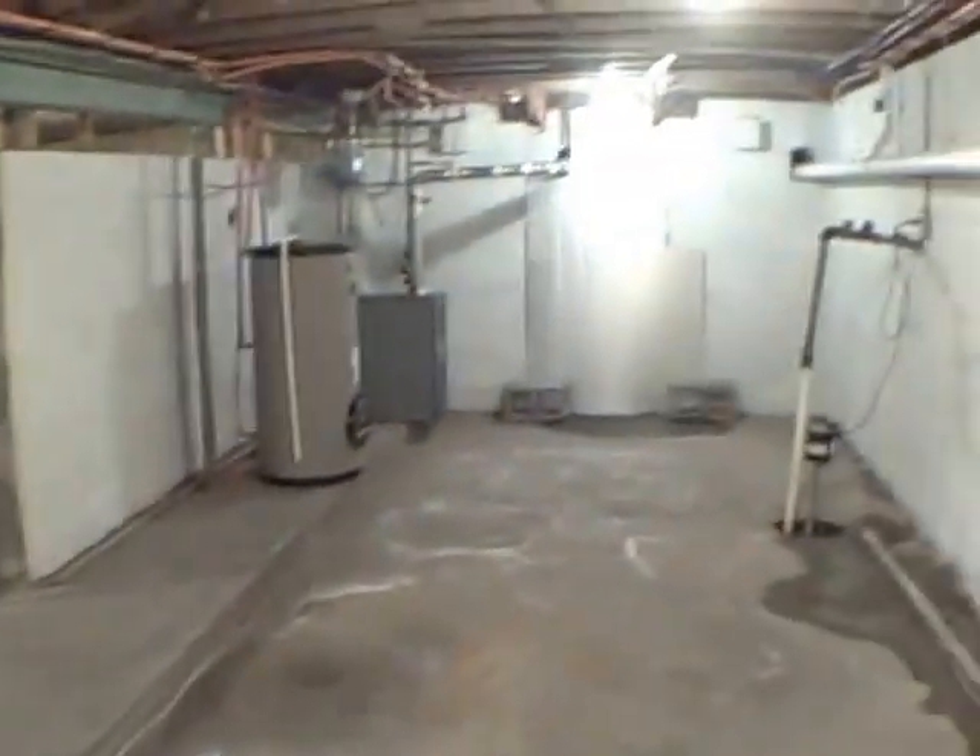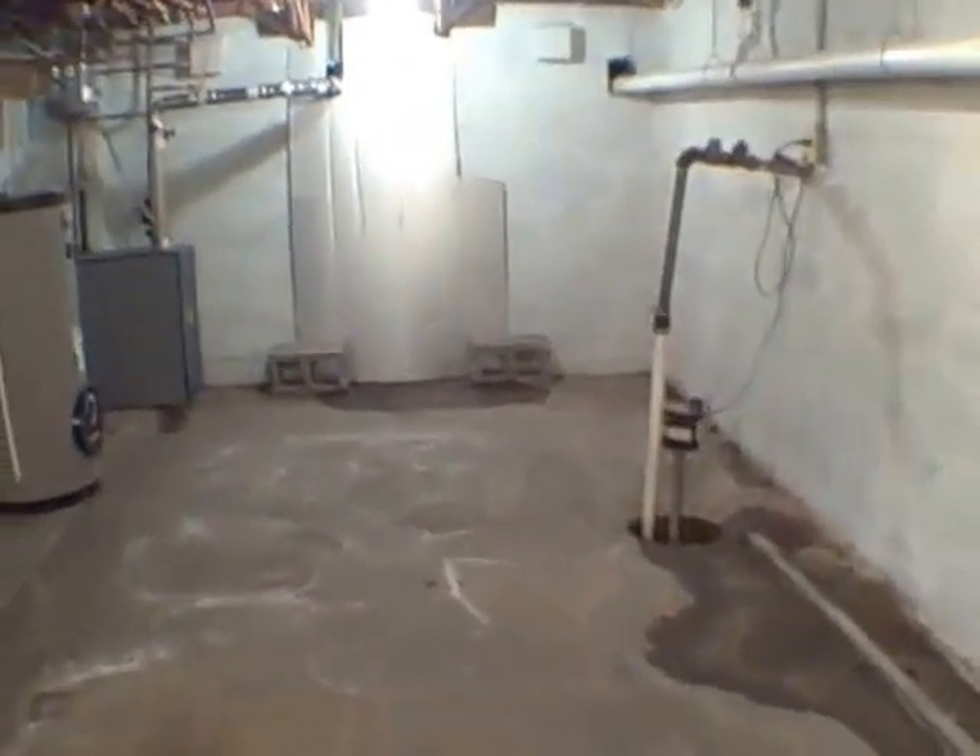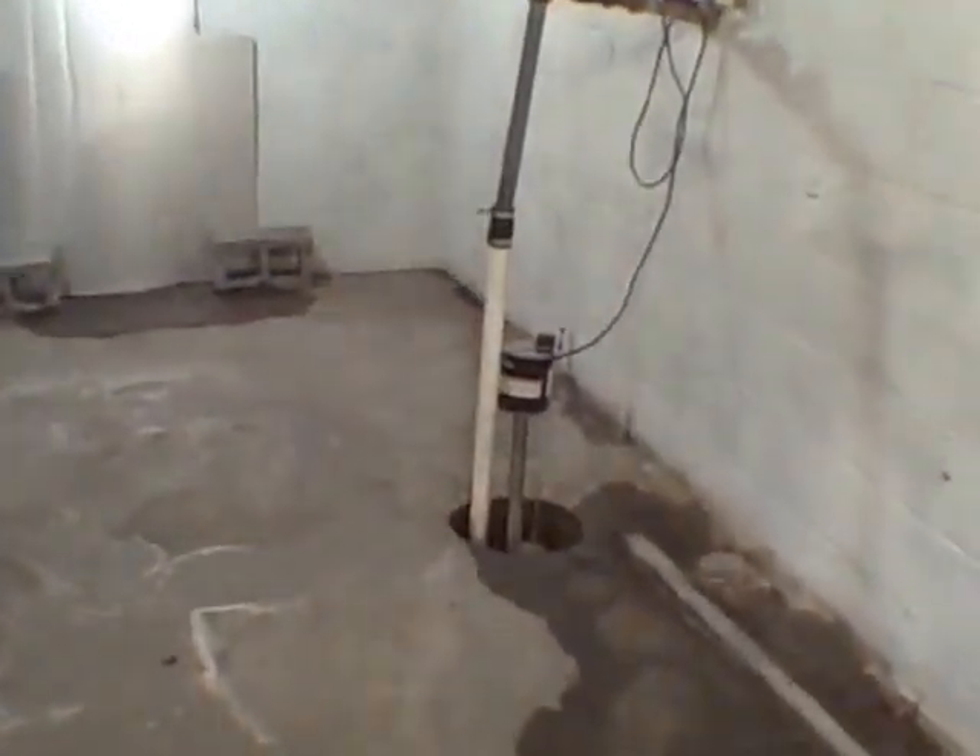Here's where you would put your washer and dryer. Let's go ahead and head right down to the cellar. Something unique about this house — I've never seen it in any other house — and that is it's got this reservoir right here.